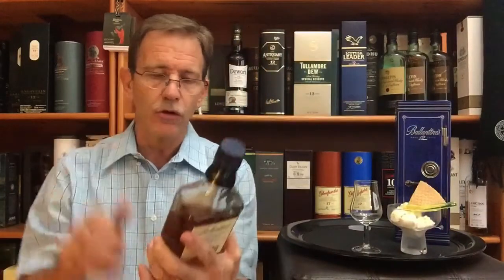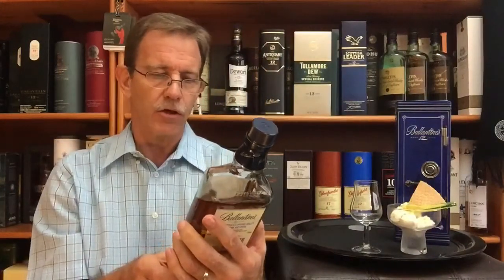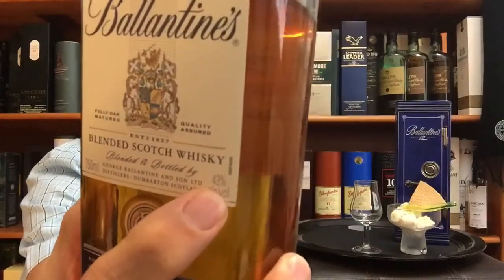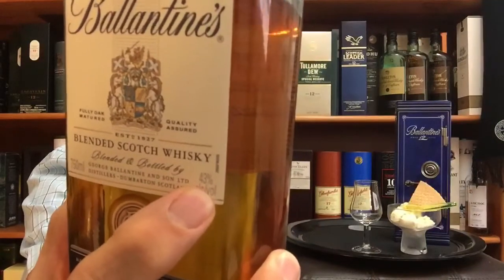It is a blended 12-year-old whisky from Scotland, bottled at 43% ABV, matured mainly in ex-bourbon casks. The same as the Dewars I reviewed in the previous video, this blend contains more than 40 different malt and grain whiskies from Scotland. Two of the very big components of this whisky are single malts from Glenburgie and Miltonduff distilleries.